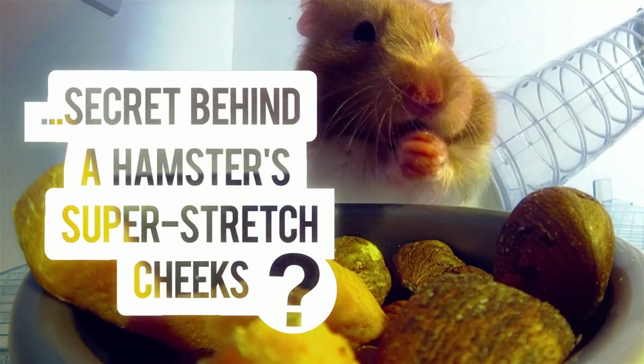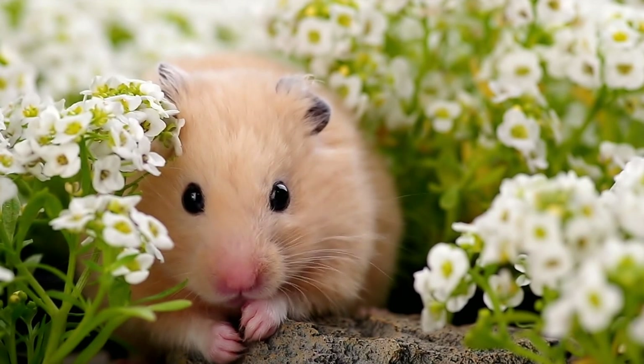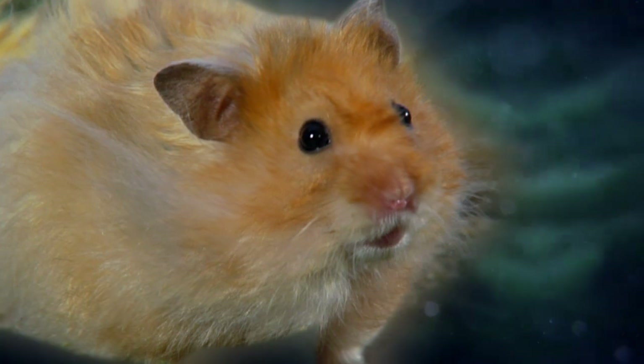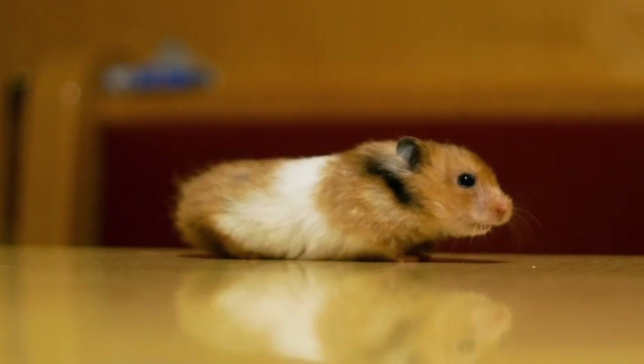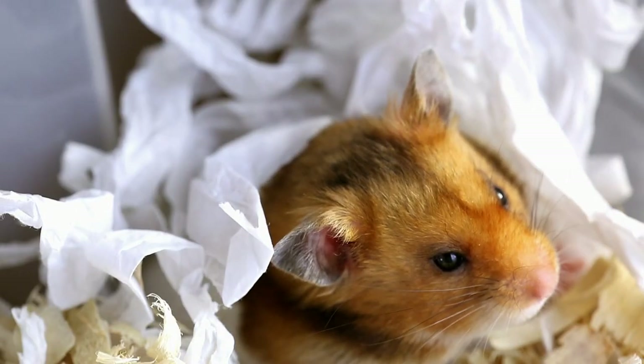So what's the secret behind a hamster's super stretch cheeks? This golden hamster is one of the most popular pets in the U.S. Amazingly, this one, and every golden hamster since, can be traced back to a single wild female captured in Syria in 1930.